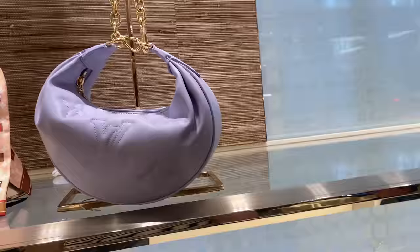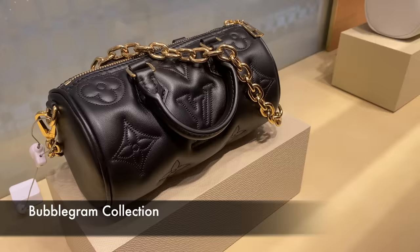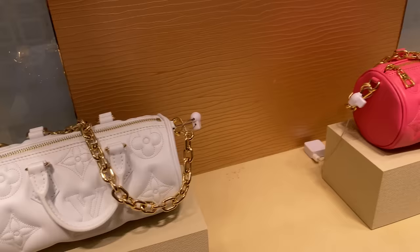This one also kind of has a big strap. But then the mint green, like pistachio color and the lilac one just came out July 29th. It's called the bubble gum collection. That is so cute.